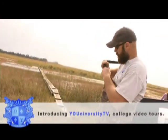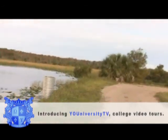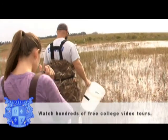Strap on your waist high waders — we're getting a first hand look at what it's like to be a conservation scientist. To do it, we're here at the Loxahatchee National Wildlife Refuge in South Florida, where Eric Klein is letting us shadow him for the day.